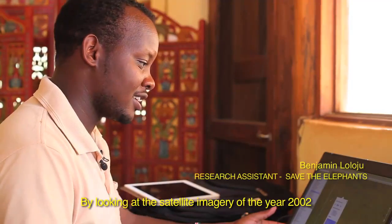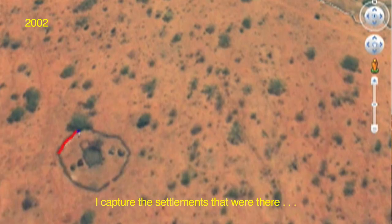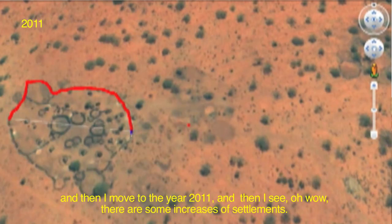By looking at the satellite imagery of the year 2002, I capture the settlements that were there, and then I move to the year 2011, and I see there is some increase in settlements.